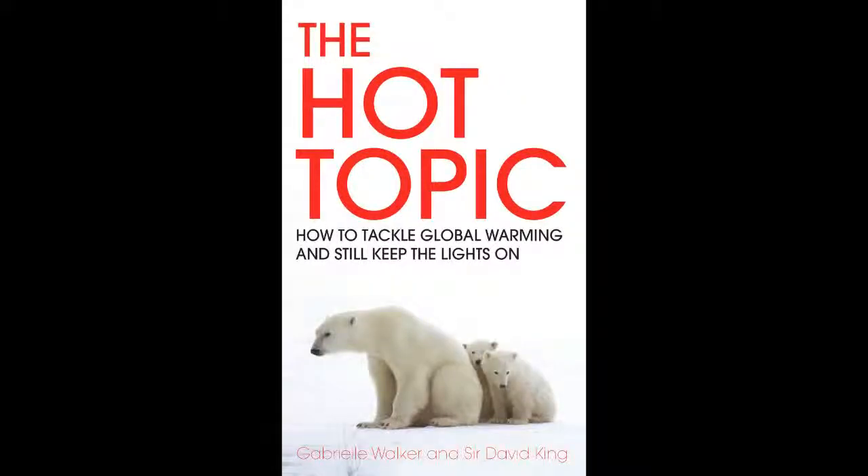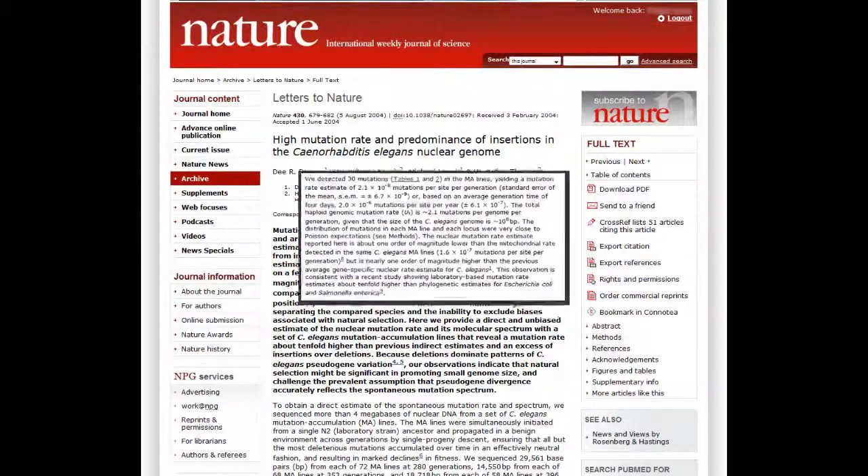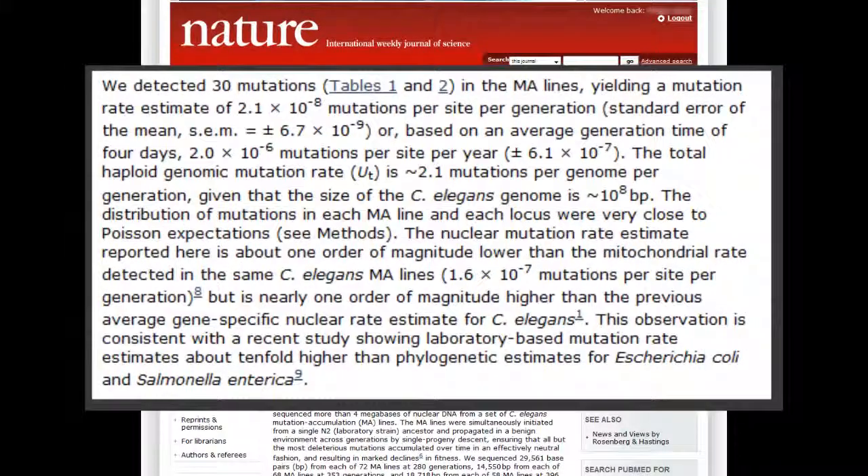Let's go back to the topic and see if we can improve these numbers. This paper describes the mutation rate of roundworms. The mutation rate in roundworms is 2.0×10⁻⁶ per year, not per million years. It also states that mutation rates are 10 times faster than with E. coli. But it really doesn't matter, because the numbers are much, much, much higher than your calculation.